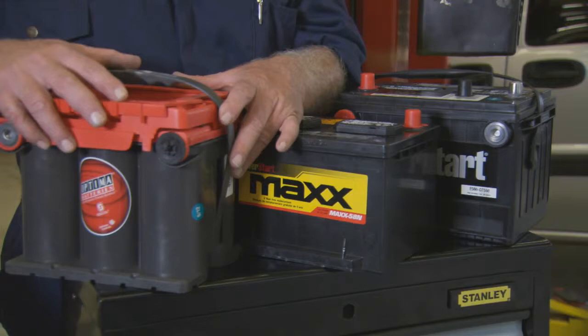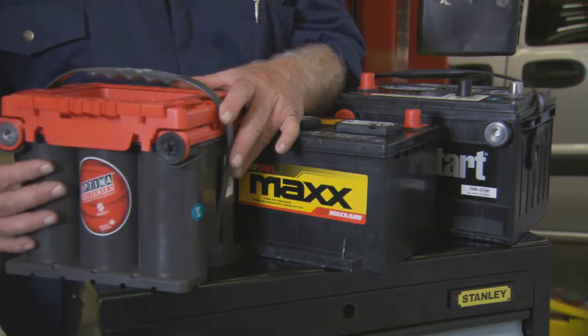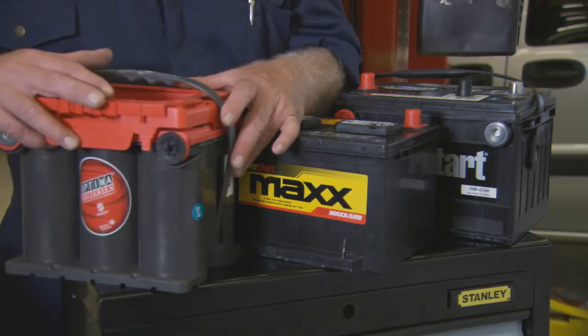The ultimate top-of-the-line battery is the absorbed glass mat (AGM) battery, which is the most durable and highest performance battery available.